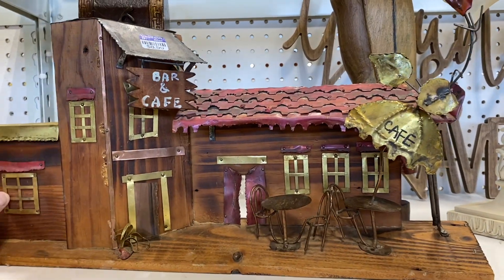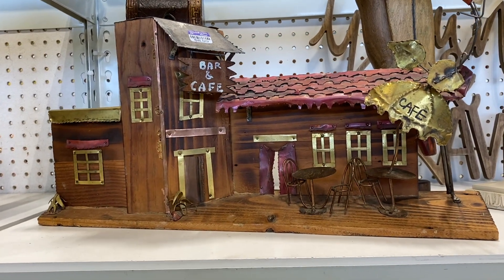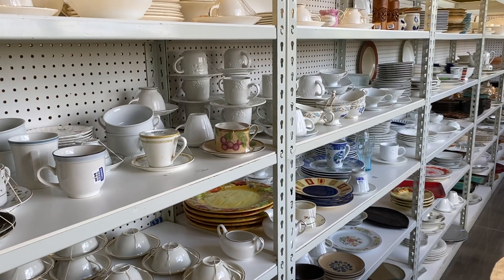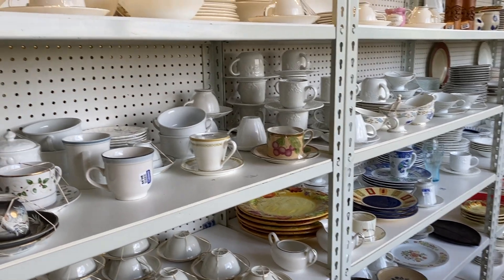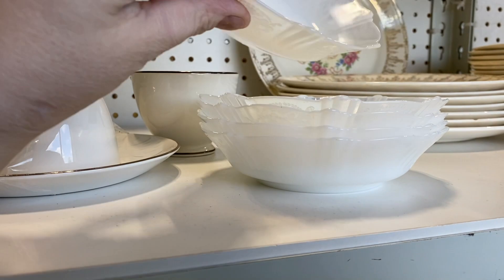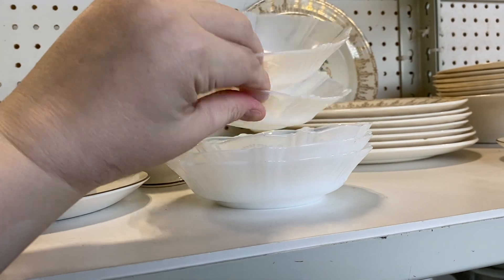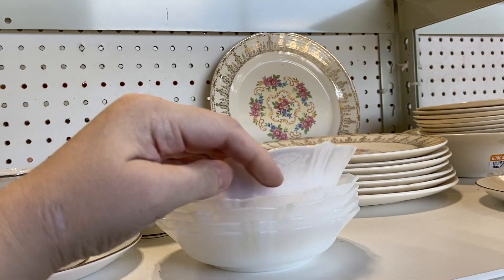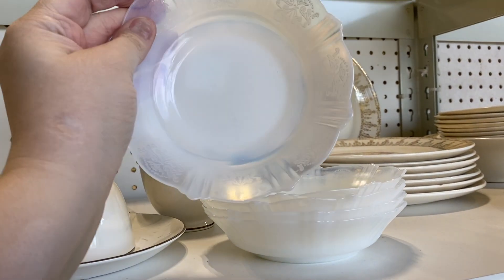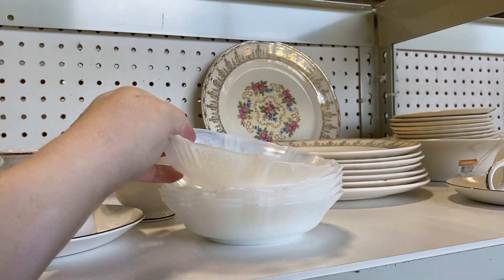This was kind of cool — one of those metal display pieces. Now we are in the full dish section, and look at this petal ware — I've never seen it in this style. I actually think the price is really good on it because petal ware can go for big money. I'm going to pass on it since it's not a defined find for me, but that is exquisite.